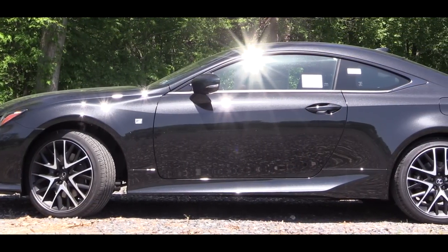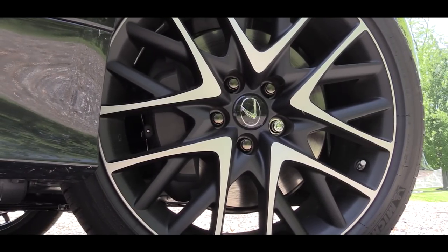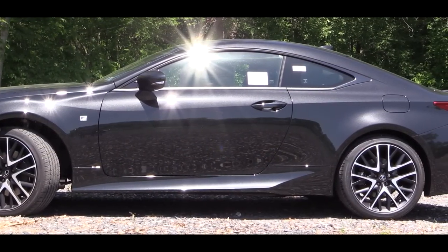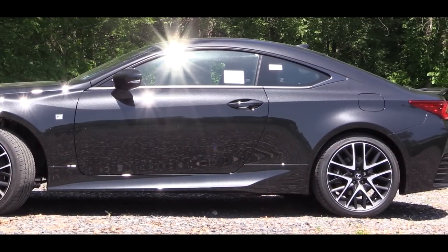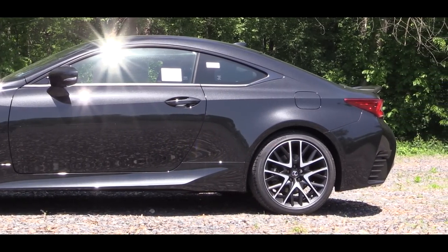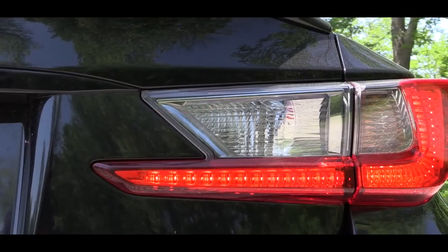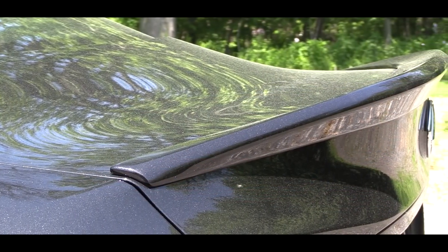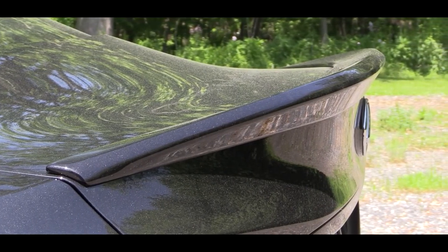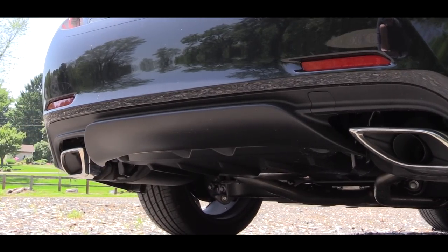The wheel setup features F Sport specific 19-inch split ten-spoke alloy wheels. F Sport lowering springs are also available from the factory for $659. Around back you'll find F Sport badging, LED taillights, and an optional rear spoiler — which is on this one and personally I think it looks much better with it — for an added $400. There are also dual exhaust outlets with chrome tips.